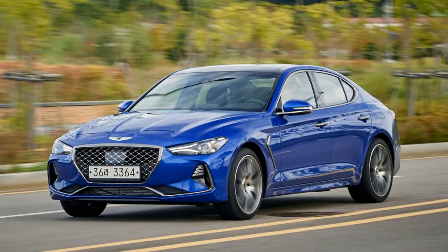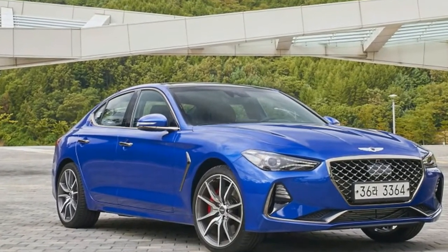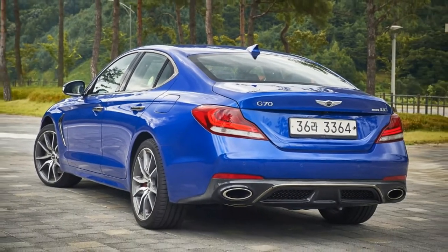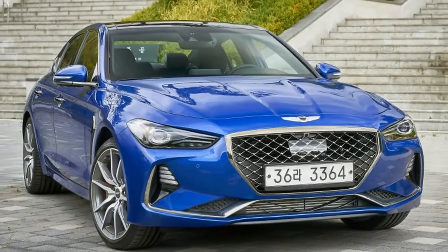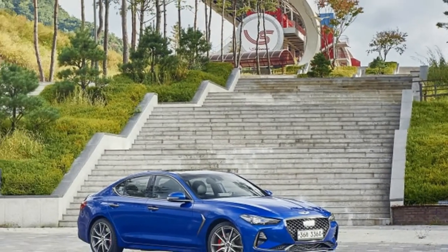It's not just that the G70 is Genesis aiming right into the heartland of the German automaker's cash flow, but that the G70 is really the first purebred Genesis, following the more Hyundai-based G80 and G90 luxury cars.